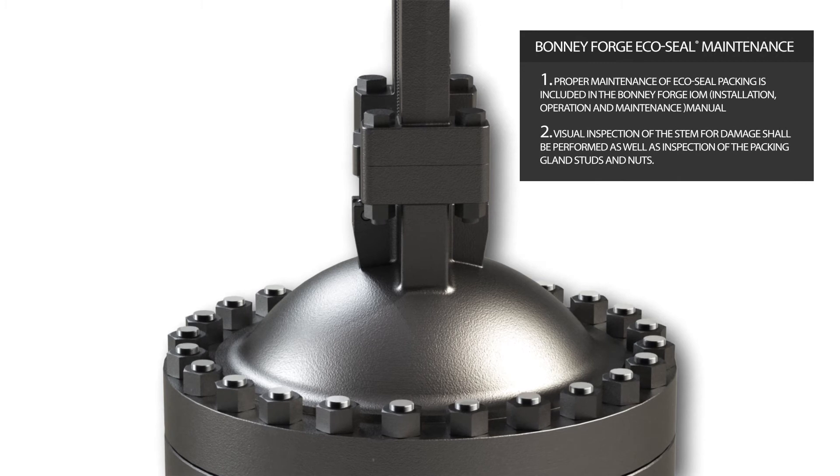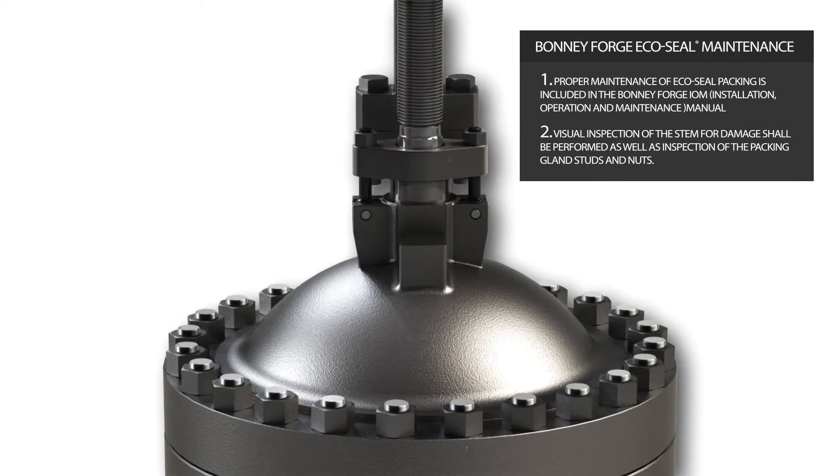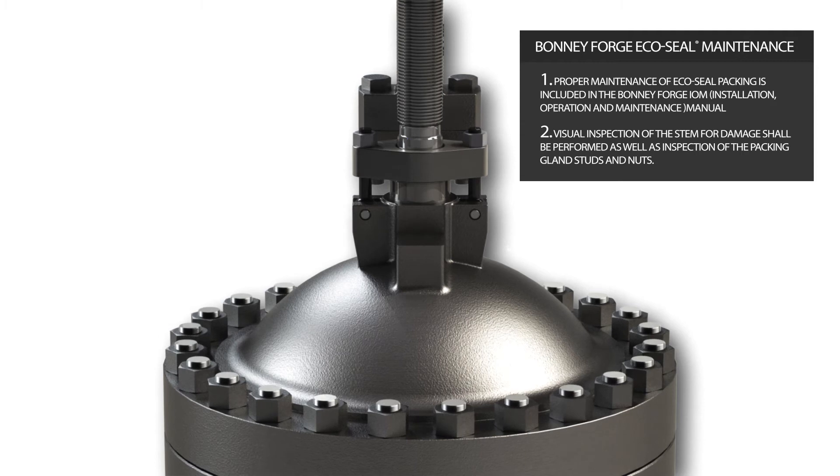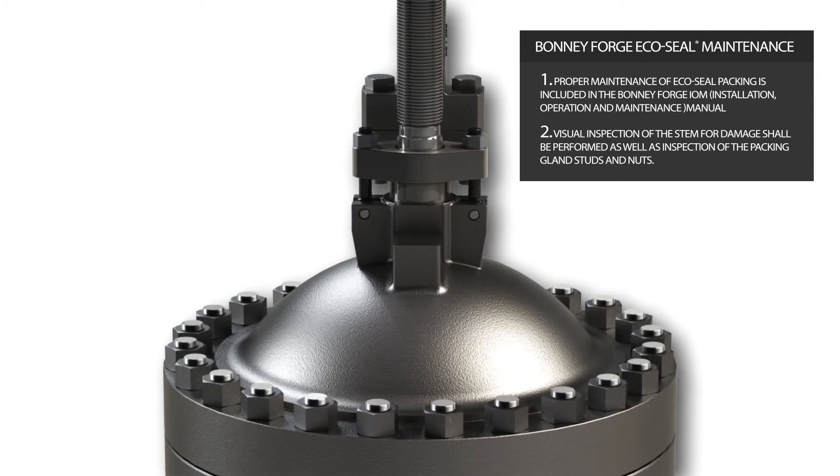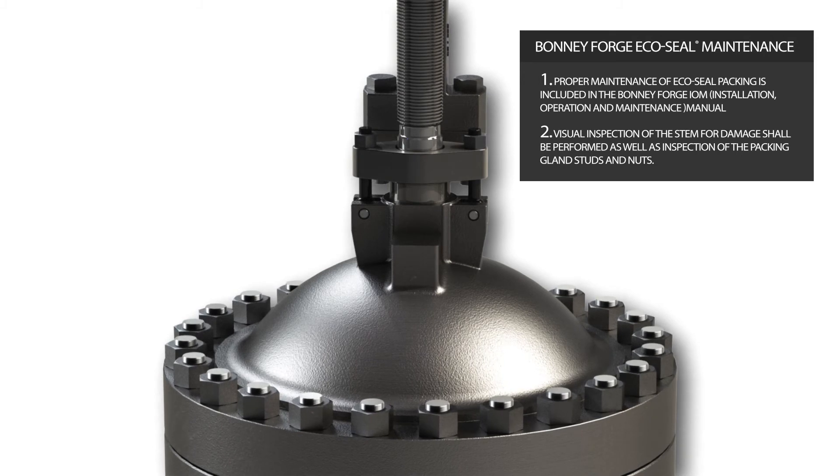Proper maintenance of EcoSeal packing is included in the Bonnie Forge IOM manual. Visual inspections of the stem for damage shall be performed, as well as inspection of the packing glands, studs, and nuts.